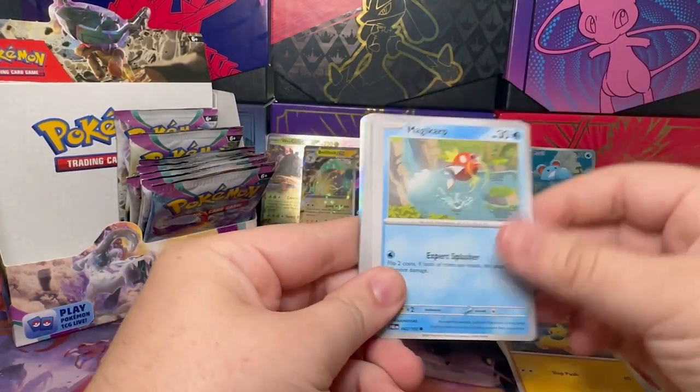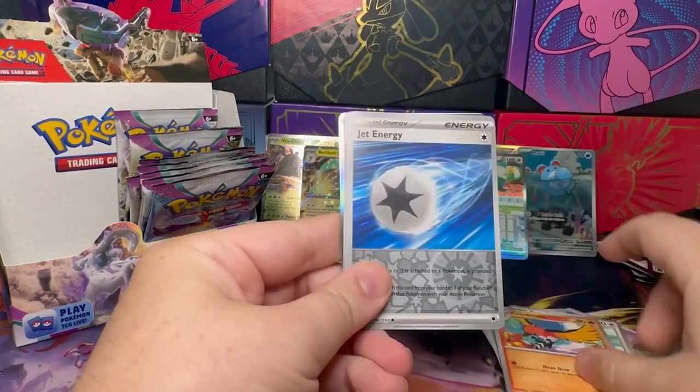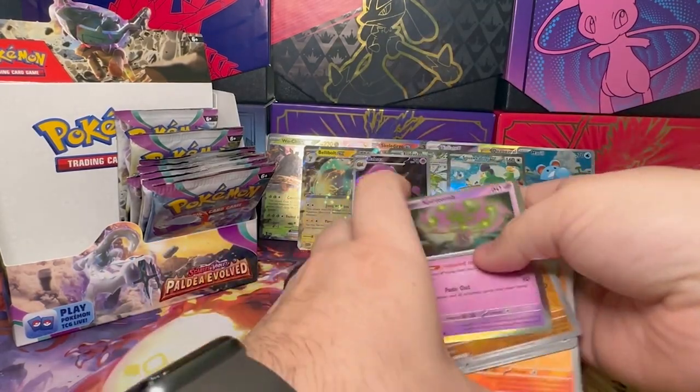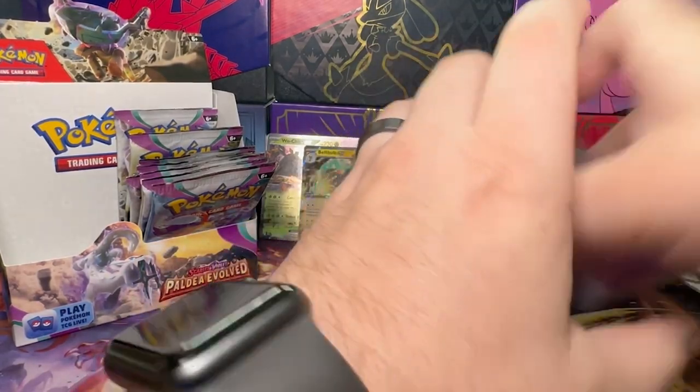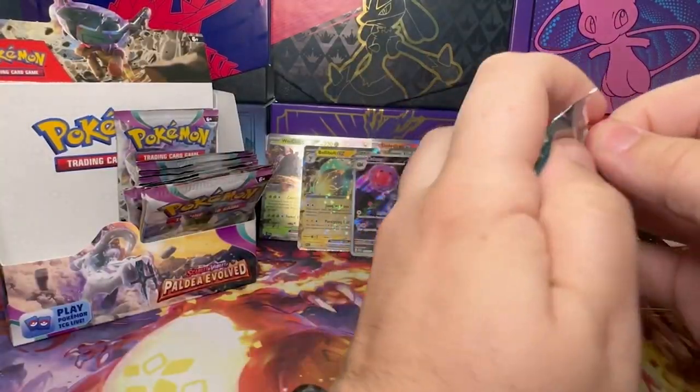Pincurchin, Malkuda, Magikarp, Slowpoke, Croagunk, Pelipper, Fletchinder, Jet Energy, Toxicroak, and a Spirit Tomb. I'd say about less than 10 packs left.